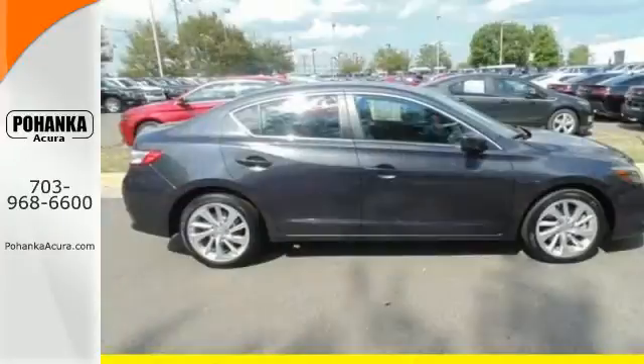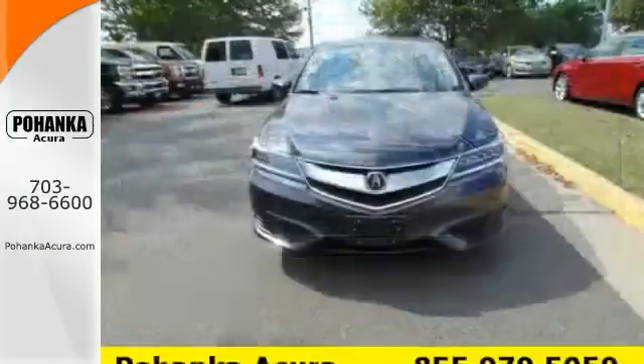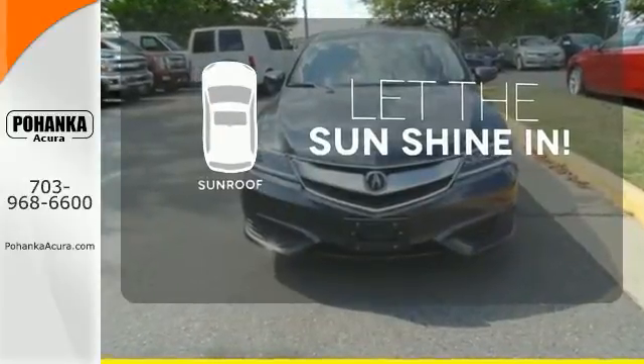The roomy back seat and the well-styled interior make for an enjoyable experience for everyone. Let the sunshine and the fresh air in with the sunroof.